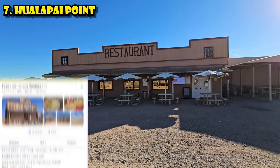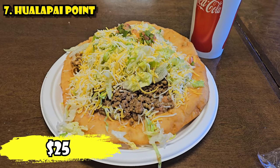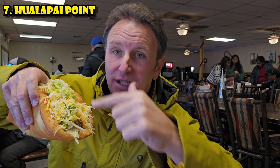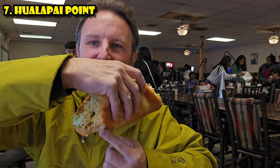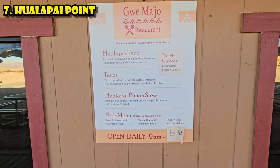The coolest thing at Hualapai Point is the Native American restaurant where you can get a Native American taco on fry bread for $25, which includes a drink. It comes with beans, beef or chicken, lettuce, tomato, and salsa. It's an enormous taco — I definitely recommend it. The restaurant is open for breakfast starting at 9 a.m. and closes a little before 6.